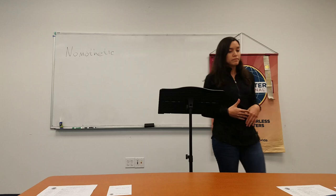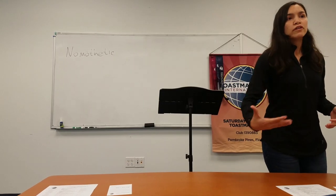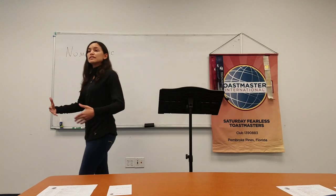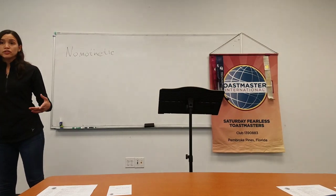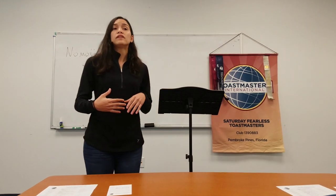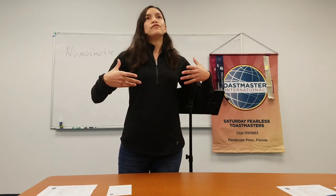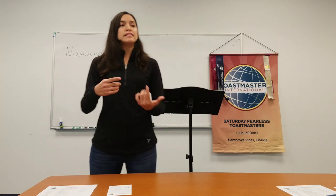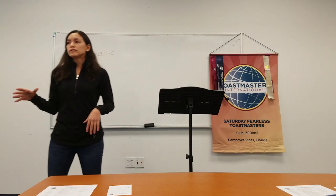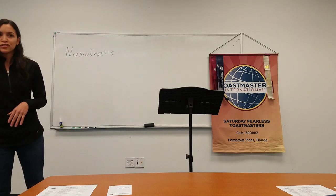There are certain intentional movements that speakers can do that are meaningful and better support your presentation. For instance, if you step forward, you can emphasize a point in your speech. If you move laterally, you can emphasize a transition. If you stand next to or in front of the lectern, you can appear more open to the audience. And if you combine stillness with a verbal pause, you can add drama and intrigue to your speech as well.